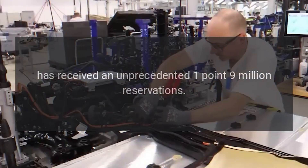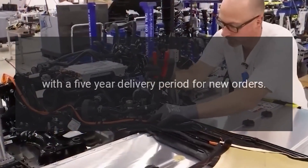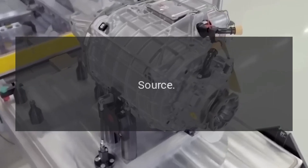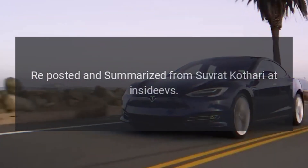The Cybertruck, which many would agree looks like it leapt out of a sci-fi blockbuster, has received an unprecedented 1.9 million reservations, with a five-year delivery period for new orders. Source: reposted and summarized from Suvrat Kathari at Inside EVs.